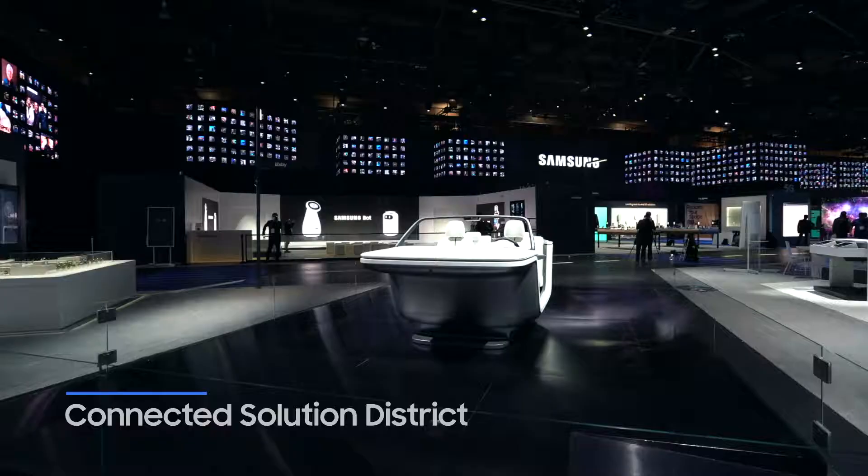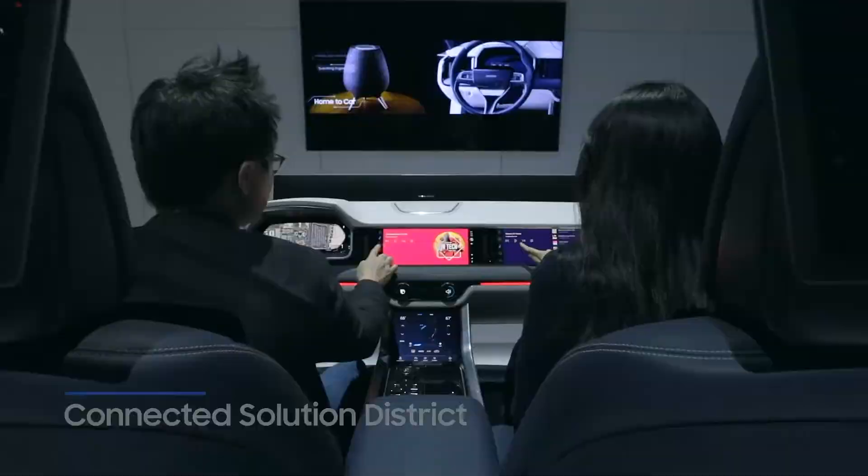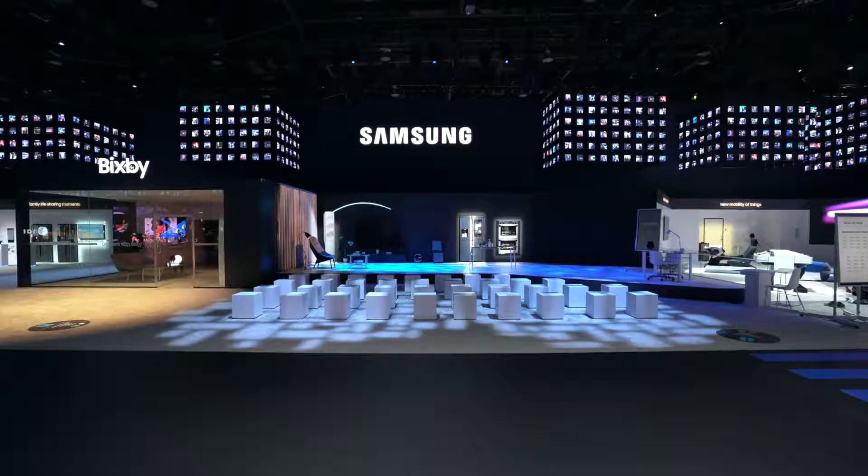The connected solution district showcases the company's mobility solutions, AI and connectivity scenarios.